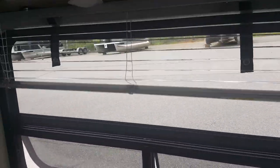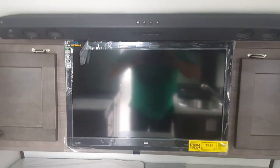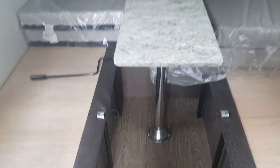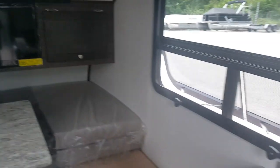The blinds are pretty simple standard vertical blinds. It does have the LG sound bar with the TV built in. And of course the dinette that folds down right out of the way and makes a nice, comfy bed.